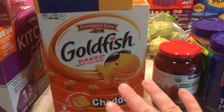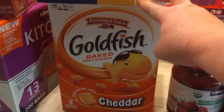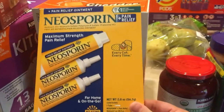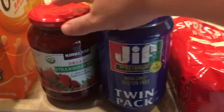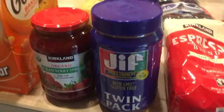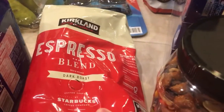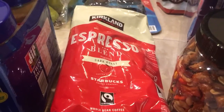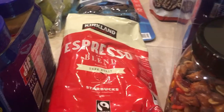We grabbed a big thing of goldfish — we have a toddler and he loves these, so these will last us a while. We got some Neosporin because our dog has a little cut on her nose. Some peanut butter and jelly — we love the Kirkland brand strawberry jelly and just some Jif peanut butter. We also got the Kirkland brand espresso blend dark roast Starbucks coffee, which we're excited about. We have an espresso machine and we've never tried the Kirkland brand espresso.